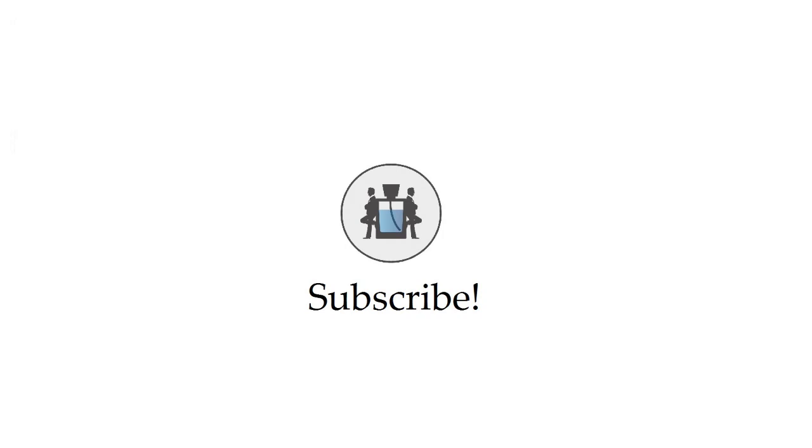Thanks everyone for watching. If you liked this video, don't forget to check out my other channel, Beast Made Reviews, where me and a friend review high quality products for men. You might like it — go check it out.